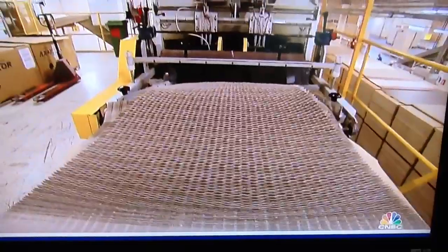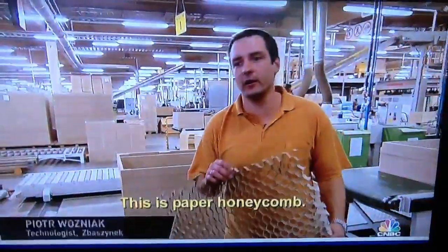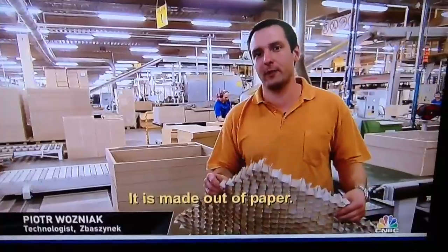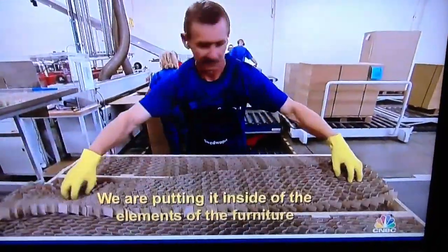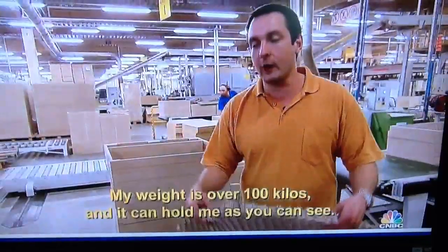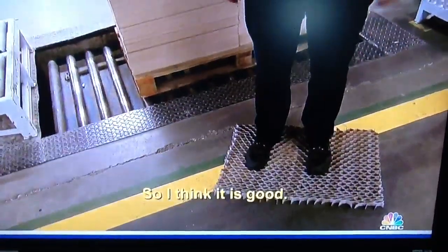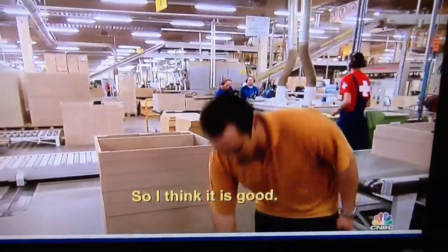At the first calibration station, raw paper filler transforms into IKEA's board-on-frame magic ingredient: honeycomb. It is made out of paper. We are putting it inside the elements of the furniture to make it much tougher, harder. My weight is over 100 kilos and it can hold me, as you can see, so I think it is good.